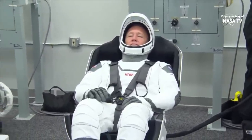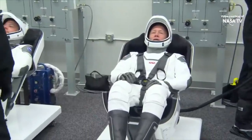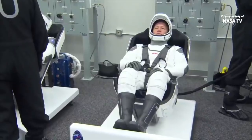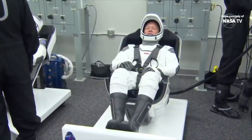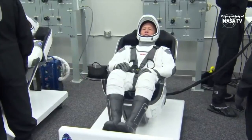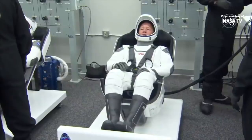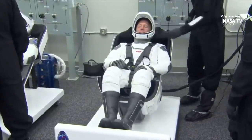They're making sure the space suit can hold pressure in the event of a cabin depressurization emergency. This is the last time we're going to do this check prior to the crew boarding Dragon, where we'll do it all again. The way the leak check will work is we will essentially inflate the suit with air, hold that pressure for a few minutes, watch the depressurization rate, and make sure that it stays within bounds.